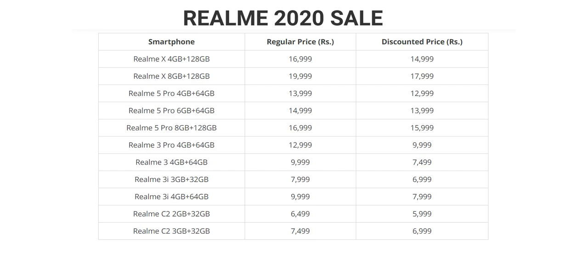Realme 5 Pro with 4GB RAM and 64GB internal storage sells around 14-30€. Realme 3 Pro with 4GB RAM and 64GB internal storage sells around 15-30€. Realme X with 4GB RAM and 64GB internal storage sells around 18-40€.